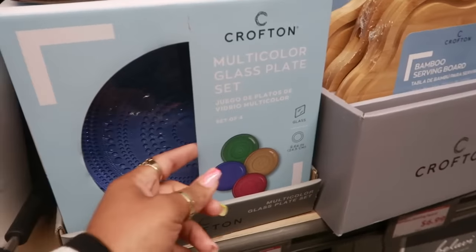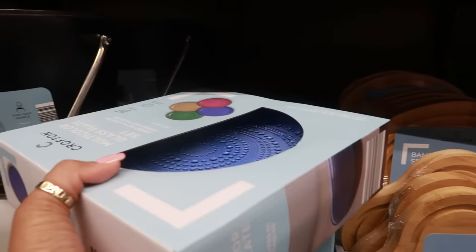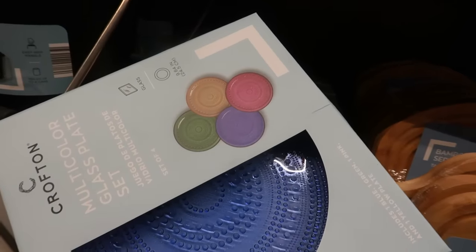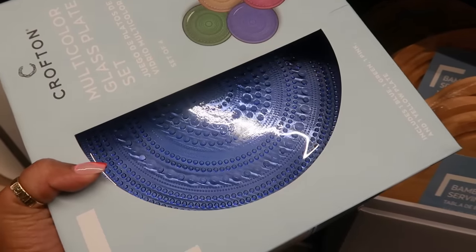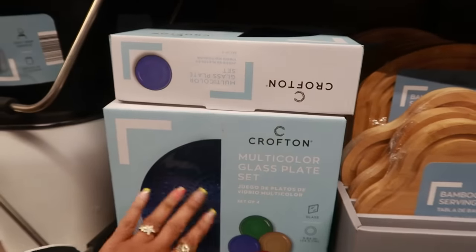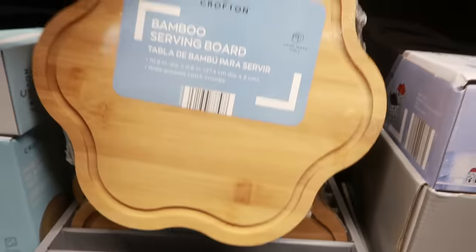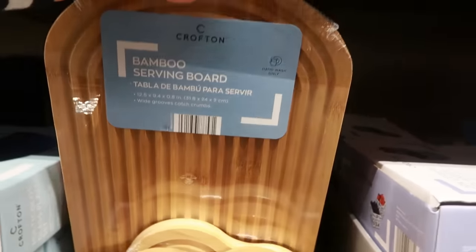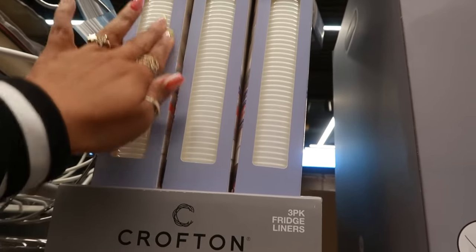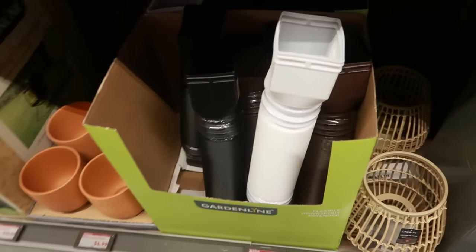Oh, these are pretty — multi-colored glass plate set for $13! I see so much colored glass stuff at TJ Maxx, Marshall's, and HomeGoods. You get four colors for only $13, that's not bad. There's a serving board for $7. Fridge liner right here, ribbed, five dollars — it's a three-piece set.